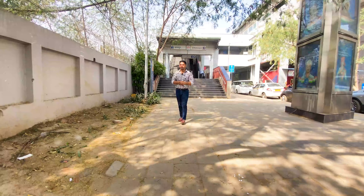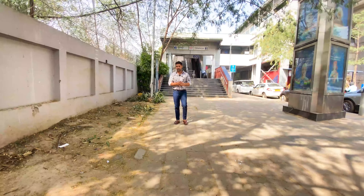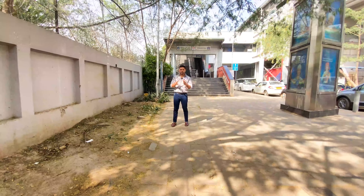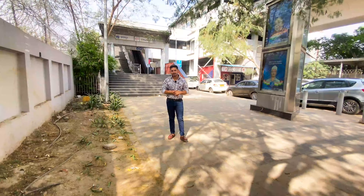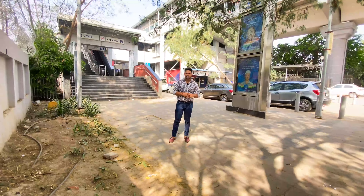Friends, this is a very good property. Today I am going to tell you the connectivity from the Metro — what is the distance between the Metro and Rajpur Extension. I am going to talk about all these things. Now let's start our video.